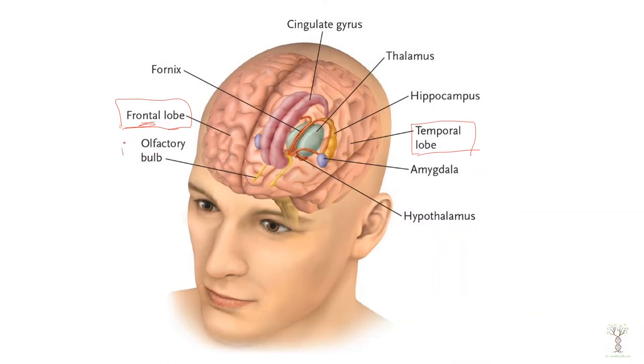First let's look at our olfactory bulb. This is involved in detecting our sense of smell, and that sensory information plays a very important role in our memories. So our olfactory bulb is part of the limbic system because it's involved in forming memories.